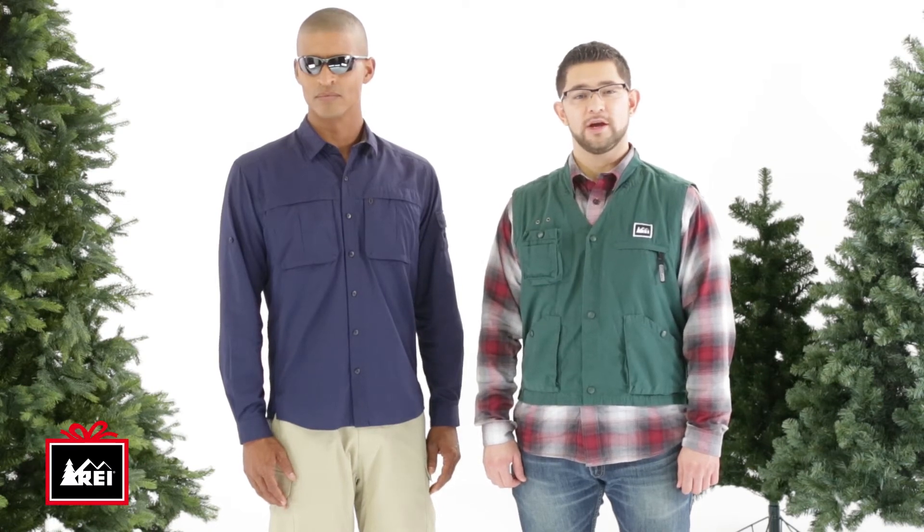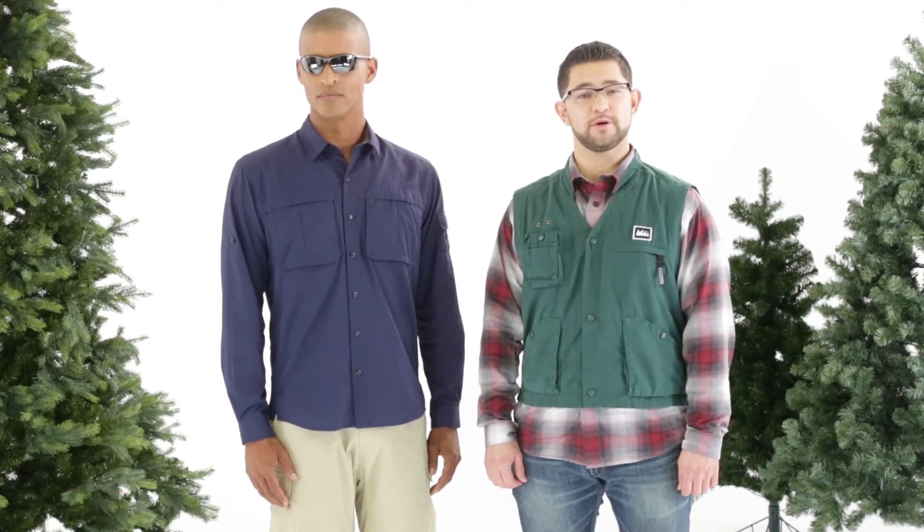Hi Jennifer, I'm Hector. Here are a couple of gift ideas for your boyfriend who's into fly fishing.